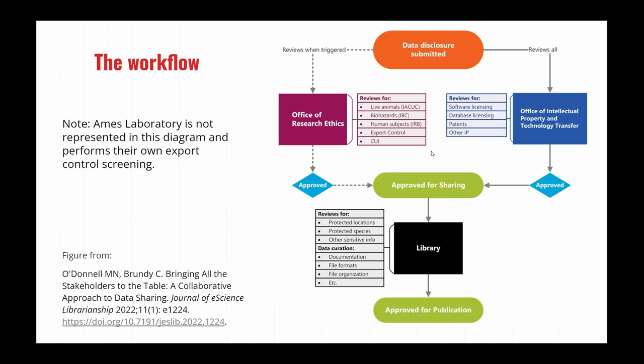The Office of Intellectual Property and Tech Transfer — now called the Office of Innovation and Commercialization — looks at software and database licensing, patents, and other IP concerns in the research data planned to be shared. Once the other partners approve the dataset for sharing, it comes to the library, where we actually start screening files and look for things such as individual variables, as well as traditional curation elements such as documentation, file formats, and organization.